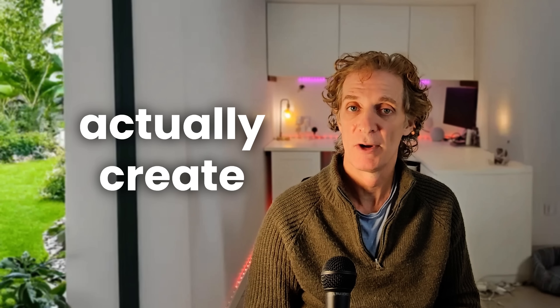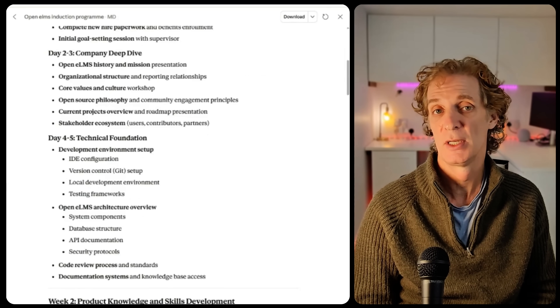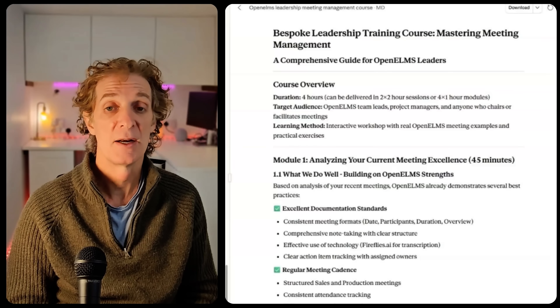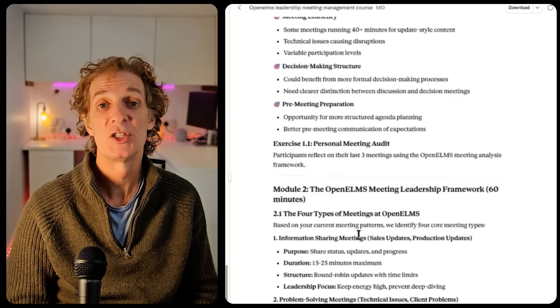But what can you actually create with Claude? In this real-time example, we uploaded two years of onboarding materials and Claude created a complete new hire journey from company culture to role-specific skills training. In another example, all our meeting recordings and policies became an executive onboarding program with leadership scenarios — everything there in just one click.